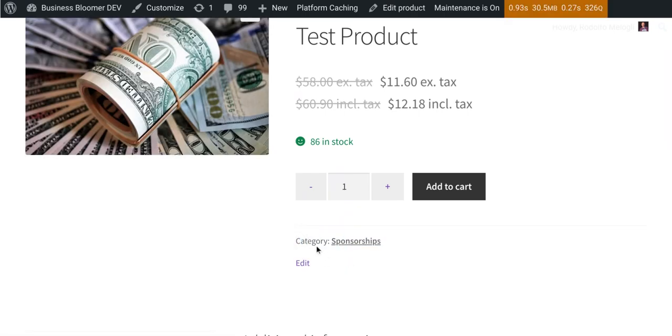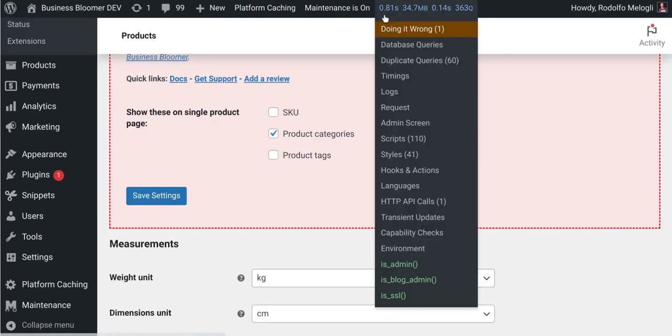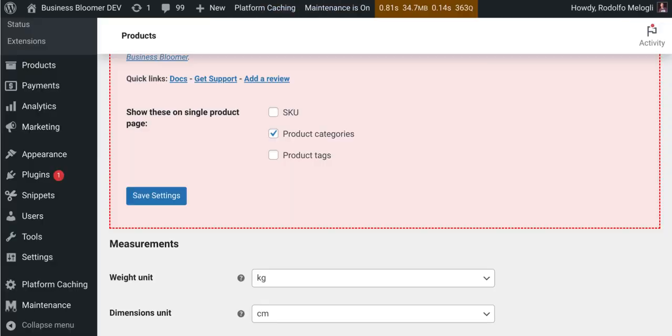The plugin works with any theme on the market as long as they use the WooCommerce default templates. It comes with a lifetime license, no renewals, lifetime support, and unlimited usage — so you can install it on as many websites as you like. It also comes with super simple documentation.